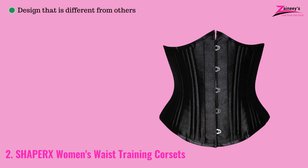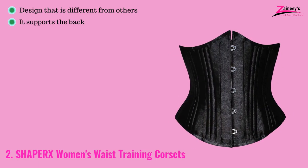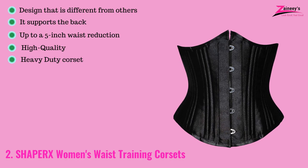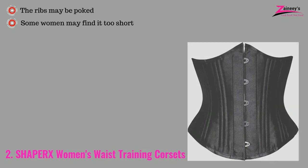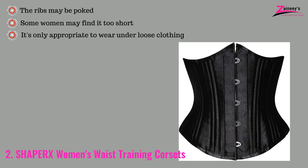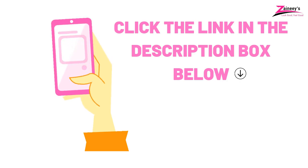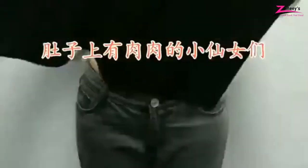The pros are: it's a design that is different from others, it supports the back, it gives up to 5-inch waist reduction, and it is high quality and a heavy-duty corset. However, the cons are: the ribs may be poked, some women find it too short, and it's only appropriate to wear under loose clothing. If you like this one, click the link in the description box below. If you haven't made a choice, then keep watching for more options we have for you.